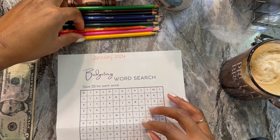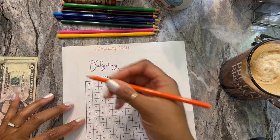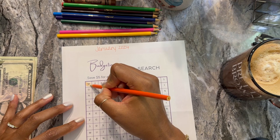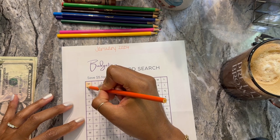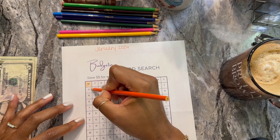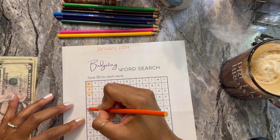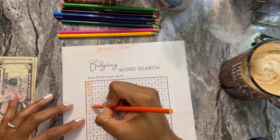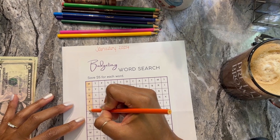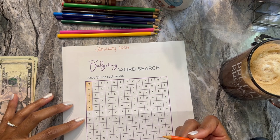I marked this with orange so I'll start with orange. Let's see what we have — oh, I see 'money' right off the bat! Hopefully that's a good sign for this year. I found money first, so maybe there's a lot of money in my future. I pray that that is the case — it'll definitely help with some of the debt that we're trying to get rid of. All right, next is 'bills' so let's see if I can find that.